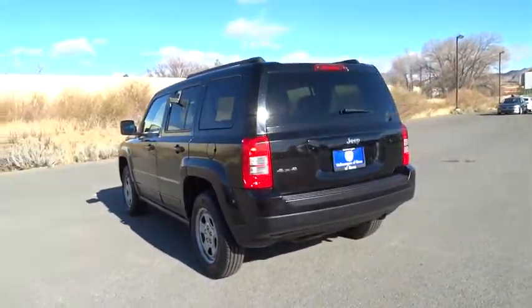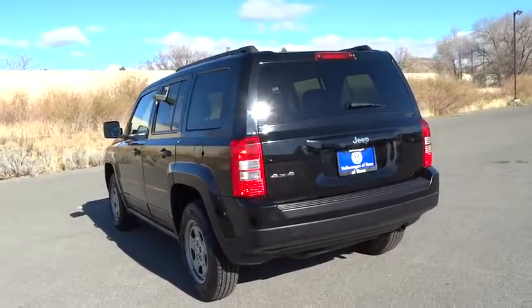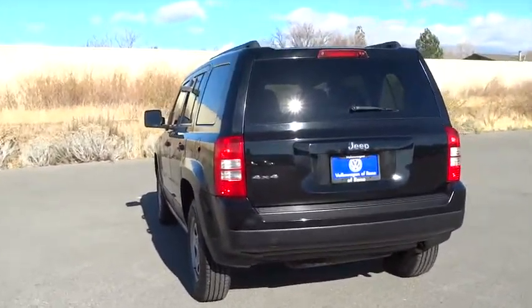The Patriot has plenty of room inside for any size family. This vehicle has less than 55,000 miles.